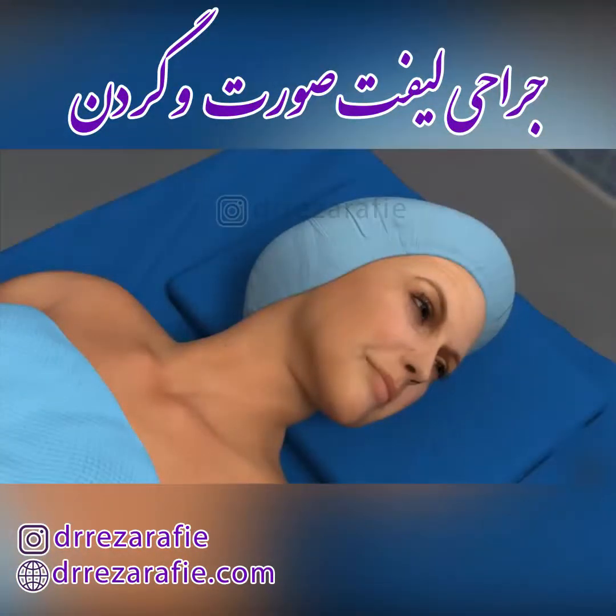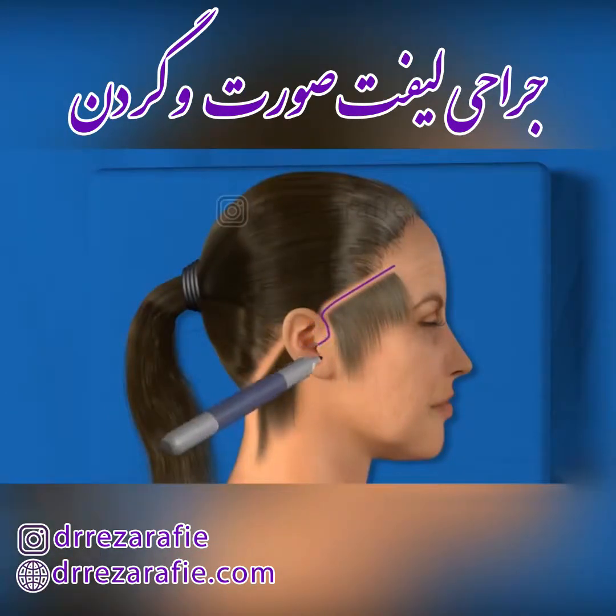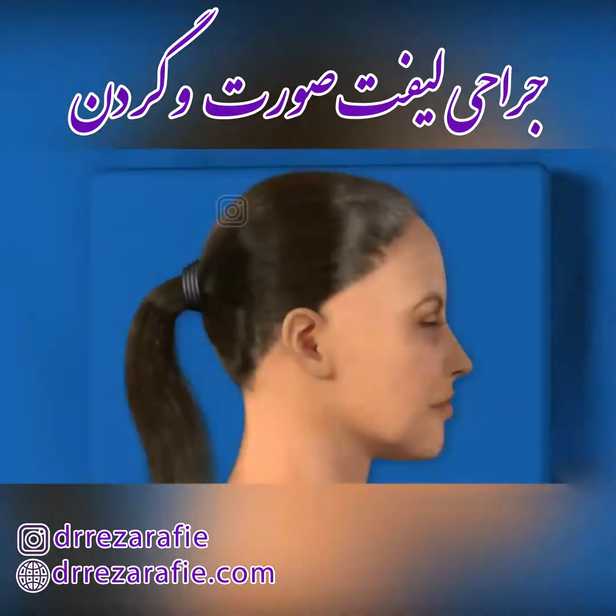Prior to making incisions, the physician may part your hair along the incision area and carefully draw the incision lines so that the resulting scars will be as inconspicuous as possible. Typically, a single incision is made within the hairline that extends downward, around the perimeter of the ear, and into the hairline on the back side of the head.